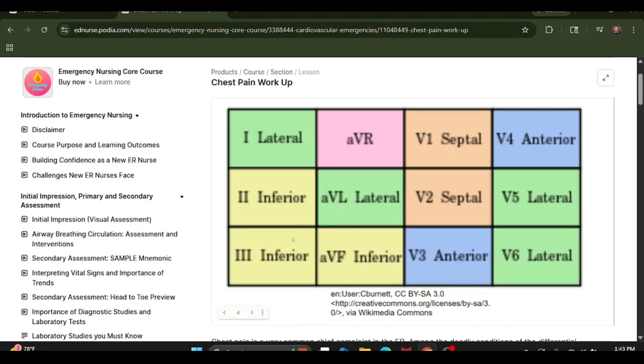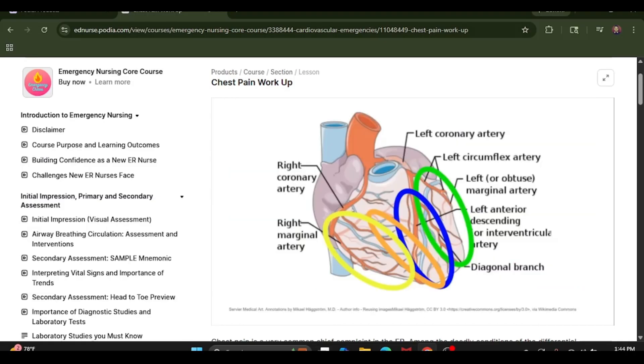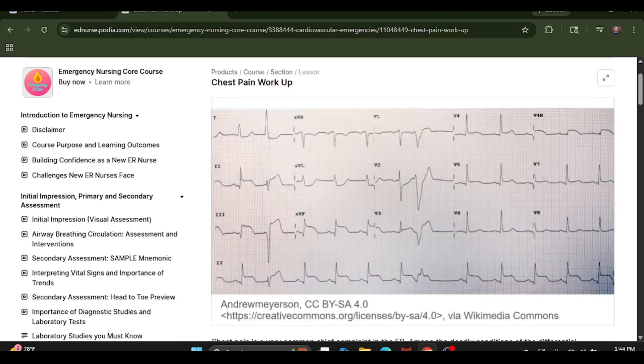Let's review: inferior leads are 2, 3, and AVF; V1-V2 is septal; V3-V4 is anterior; V5, V6, 1, and AVL are lateral. Now, based on what we've reviewed, where do we see ST elevation? We clearly see some elevation here, here, and here — these are pretty much elevated. What part of the heart is this looking at? This is going to be an inferior MI, because 2, 3, and AVF are the inferior leads.